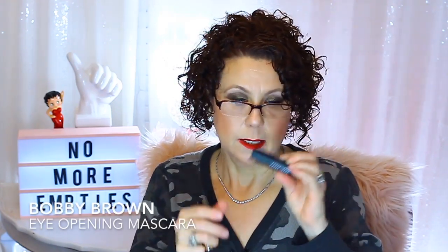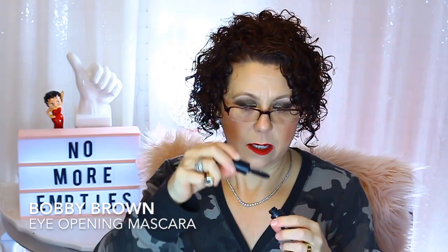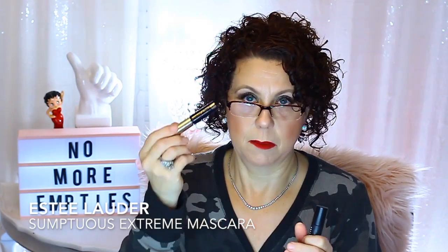I had a couple of mascaras. The Bobbi Brown Eye Opening Mascara — I did like this one. I like the wand on it, a big chubby wand. Then this one I did not like: the Estee Lauder Sumptuous Extreme Lash Multiplying Volume Mascara. This did not do any kind of multiplying or give any kind of volume. I did not like that at all. So one I liked, one I didn't.